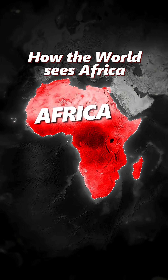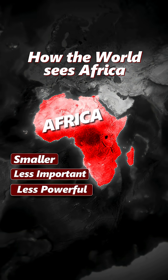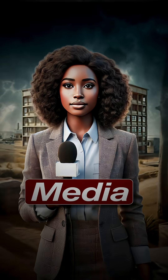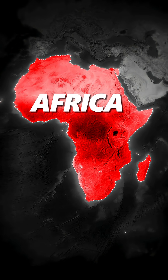Yet this distortion has shaped how the world sees Africa — smaller, less important, less powerful. Now the African Union is pushing back. They want schools, media, even the United Nations to adopt a map that shows Africa's real size. So let's look at the map that shows Africa's real size.